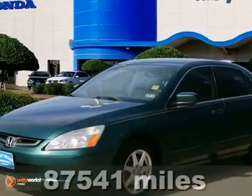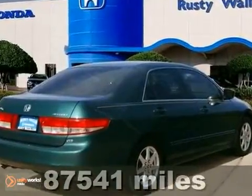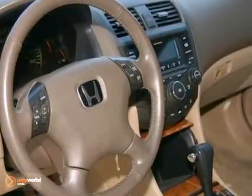There are used cars, and then there are cars like this well taken care of 2003 Honda Accord. It has it all, from a posh interior to a wealth of outstanding features. If you want a cream puff with style, this is it.